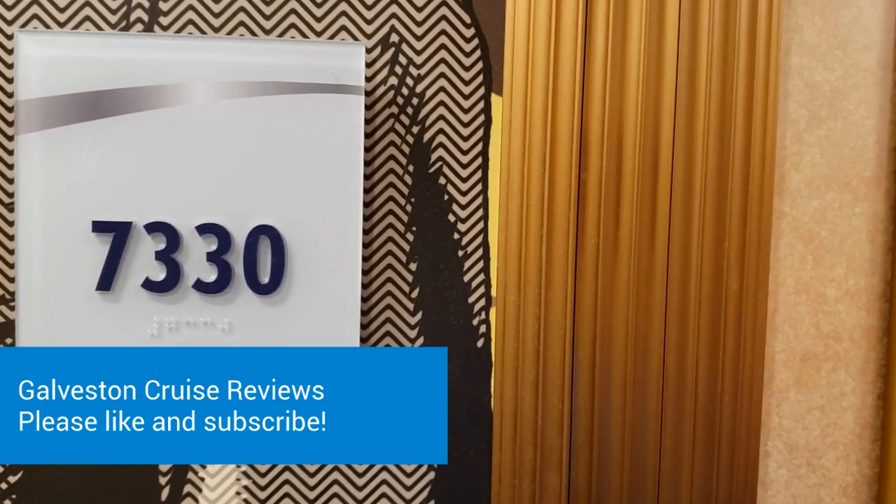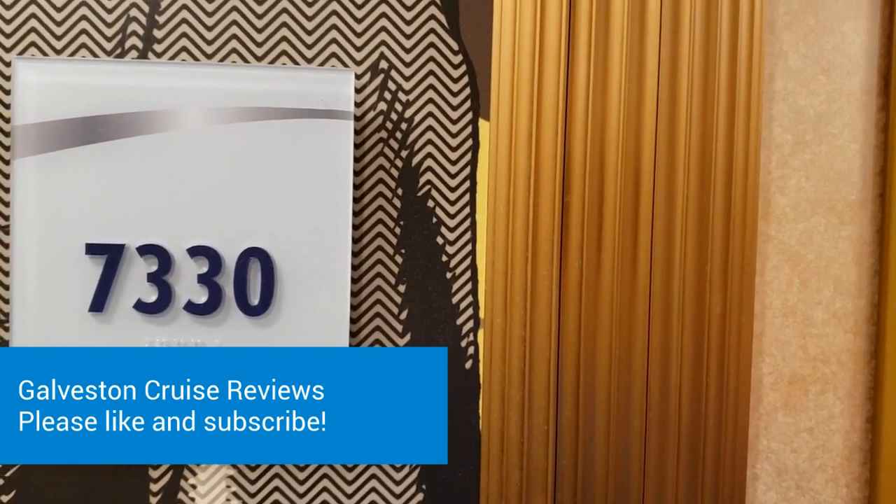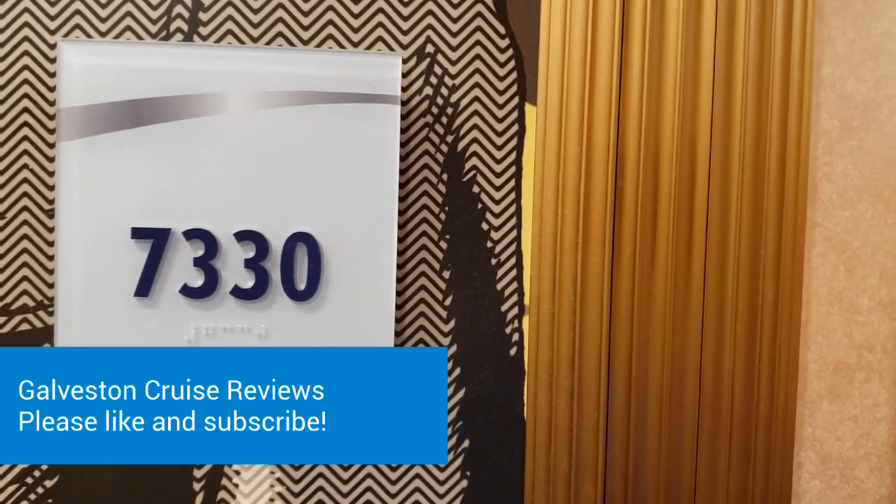Hi, this is Bill with Galveston Cruise Reviews. It is December 2019 and I'm on the Carnival Dream. I want to take you on a quick tour of Ocean Suite 7330. Let's go in.